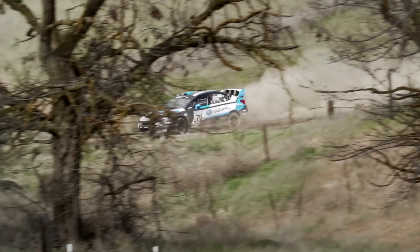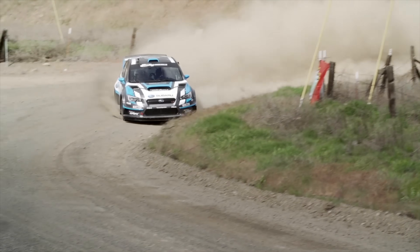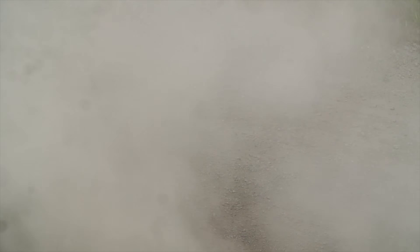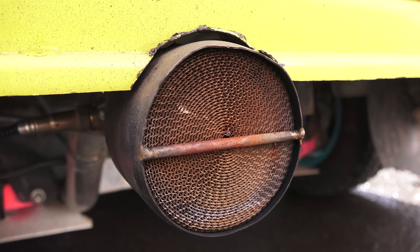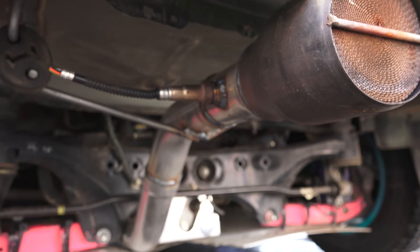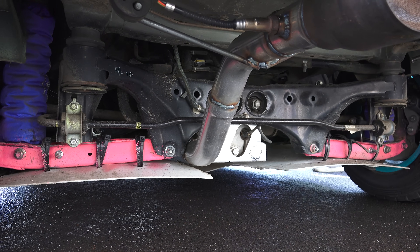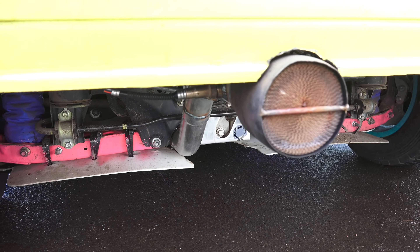There's also an advanced anti-lag system on board which injects air into the exhaust to keep the turbo spooled between shifts. The engine lasts for about 1,200 stage miles. The exhaust is also unique for rally cars, with a catalytic converter placed at the very end of the exhaust — essentially at the tailpipe.